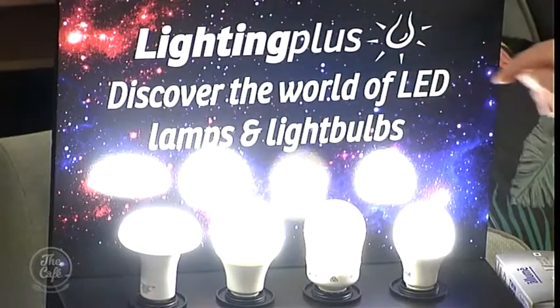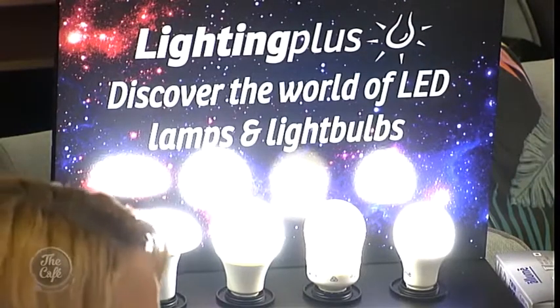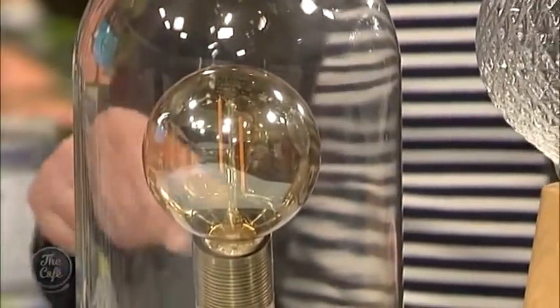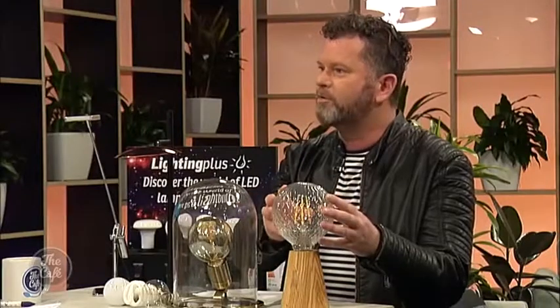You also have the option of different shapes of LED lights, depending on the fitting you've got in the ceiling. You can also now get LED vintage lamps — they're very popular. The benefit is they last a long time and they don't generate any heat. So if you've got little kids running around your house who might touch light fittings, there's no problem. They don't generate heat at all.